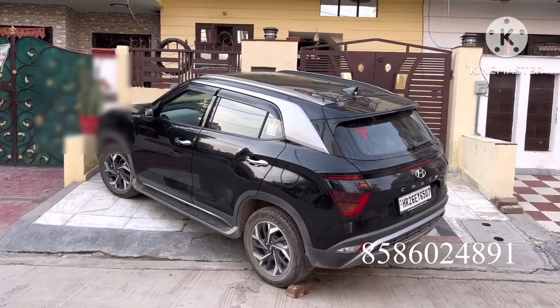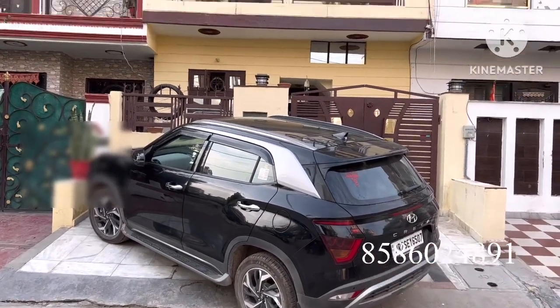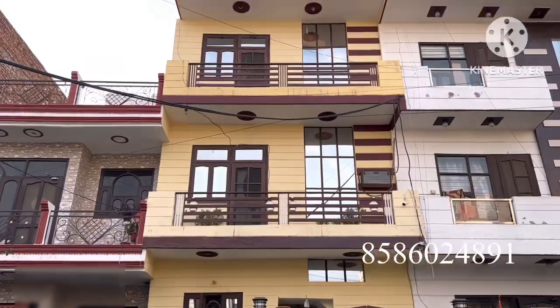Sector 9. This is a south east facing property. This is a ground, 1st and 2nd floor. This is the front elevation.